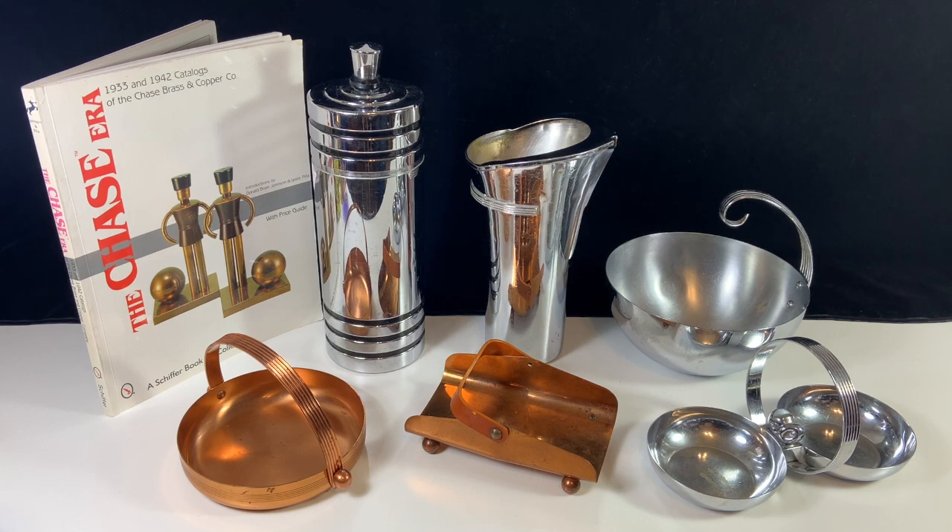They actually started as more of an industrial company, and then in the early 1930s they acquired another company and kind of shifted into what they were calling giftware, which was basically housewares and serving items. So they did that through the thirties, which — the Great Depression hit, so a lot of the items that they made in the early thirties are hard to find because people weren't spending money on stuff like this.